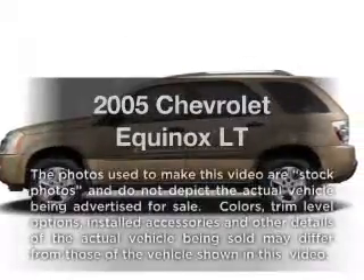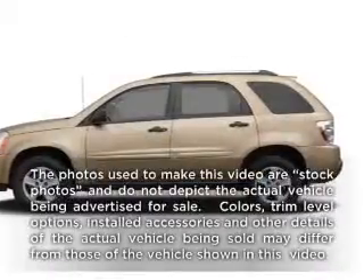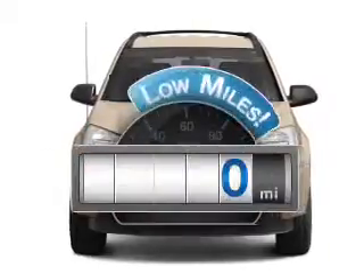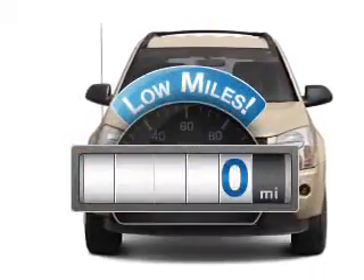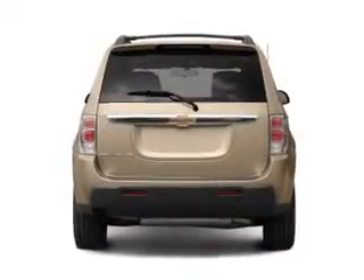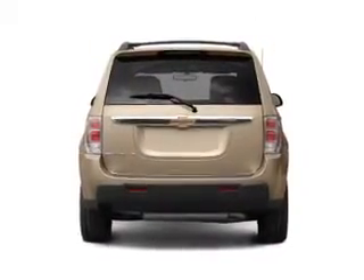Presenting the 2005 Chevrolet Equinox. Travel the roads in style and comfort in this great vehicle. Get more for your money with this vehicle that features low mileage and dependability, with a solid 6-cylinder engine connected to a smooth shifting 5-speed automatic transmission.